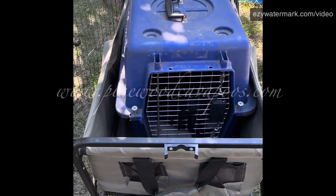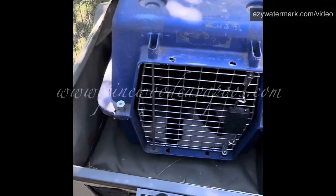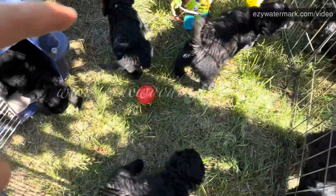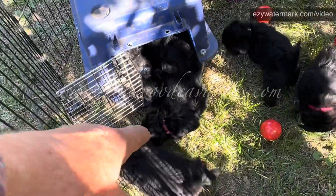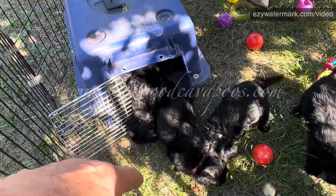We got our second set of campers coming in. The older campers are very excited to have some new campers playing next door. Let's get them set up. We had Bison, Wolf, and Rabbit come out first — they were really squished in there. It was a short trip, so I put them in one crate.